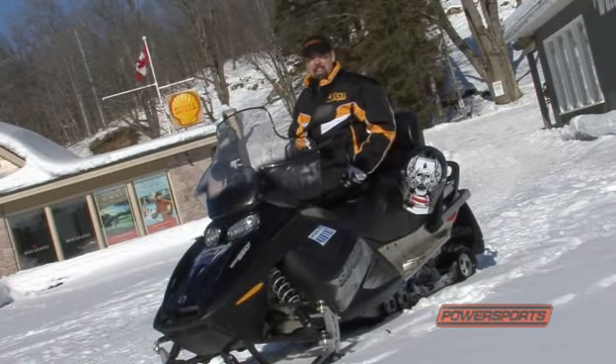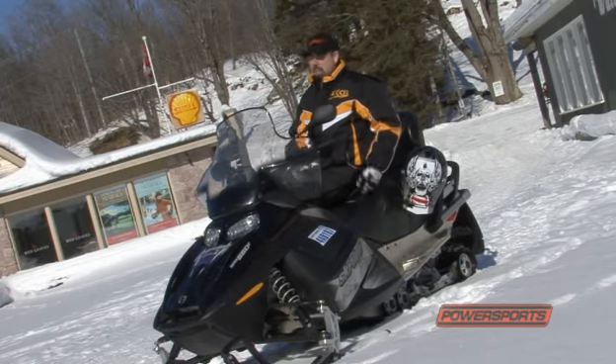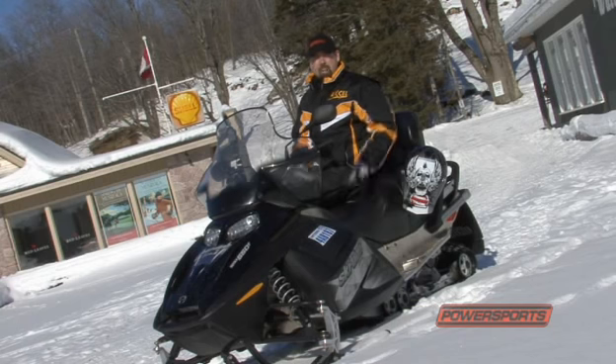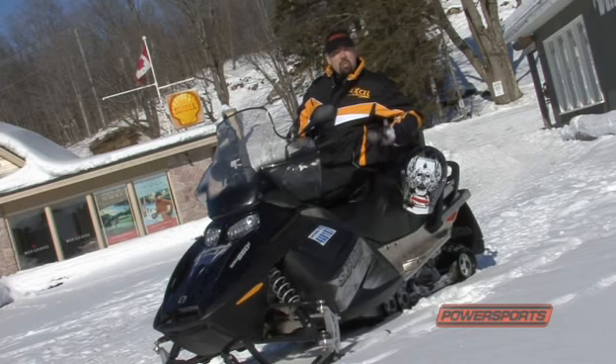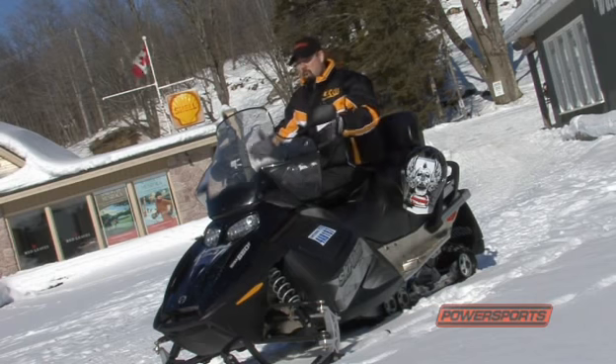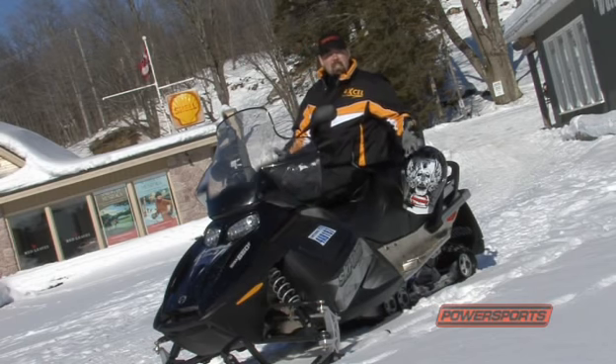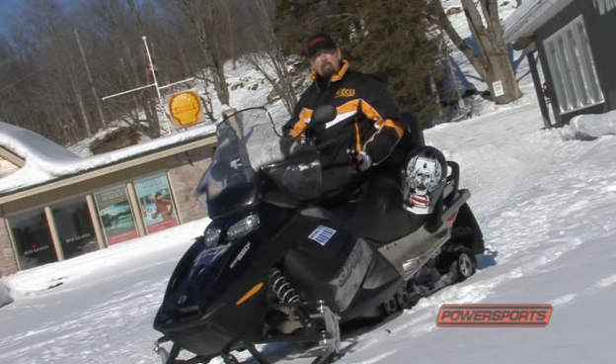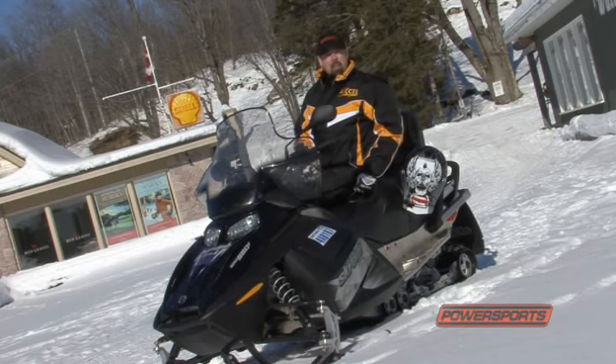For me any day on the trails is a good day, and in no way was my day any less fun because I was on a rental. So what if my suit isn't the most stylish thing out there — at least it kept me warm. And so what if my sled doesn't set the snow on fire with its performance levels. This thing handled well, had plenty of power for the trails we rode and kept me giggling all day long.